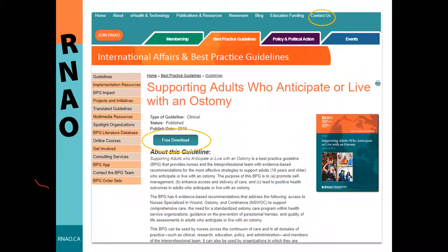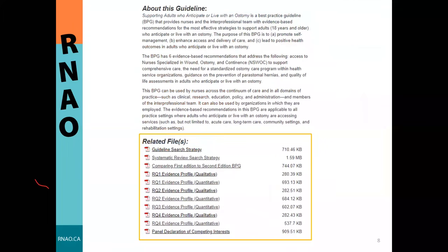The guideline is available on the RNAO website as a free electronic download, or you can contact us to purchase a hard copy. We have also published supplementary information including search strategies, evidence profiles—tables outlining the content and quality of appraised studies—and the panel declaration of competing interests. Additionally, we have a document comparing recommendations from the previous edition to this new edition, which may be helpful if you used the prior guideline.